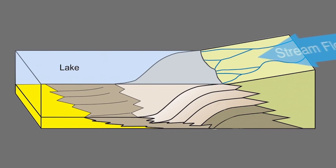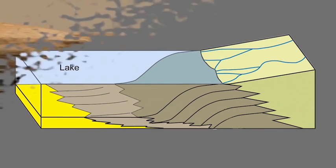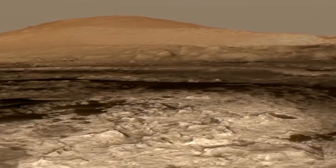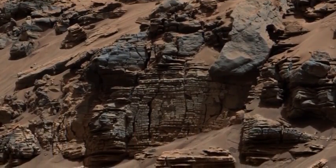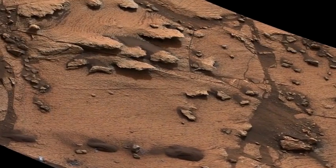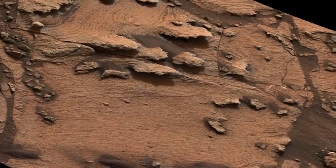The sediments carried by the flowing water sink when they enter the lake, forming a sloped wall that slowly advances forward as sediment continues to fall. In September of this year, Curiosity arrived at the rocks that form the base of Mount Sharp itself. What we found waiting for us was a new type of rock, one that forms when tiny particles of sediment slowly settle out within a lake, forming mud at the lake bottom. These mudstones are very finely layered, suggesting that the river and lake system was going through cycles of change.